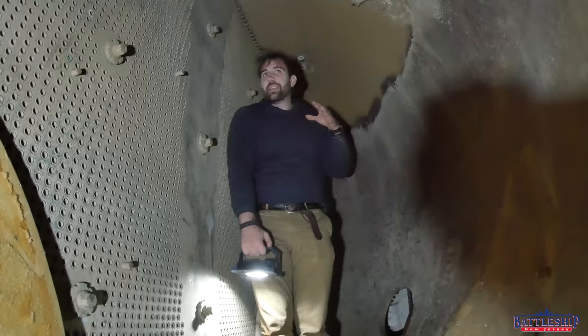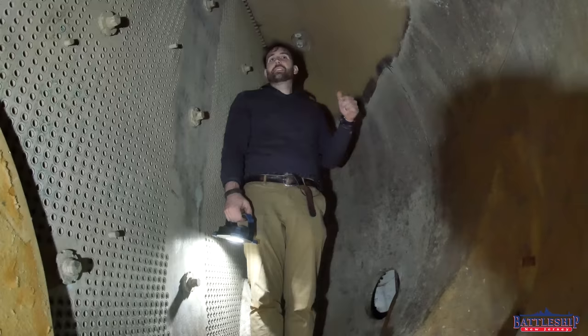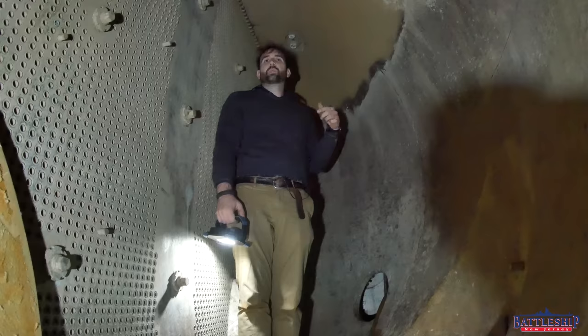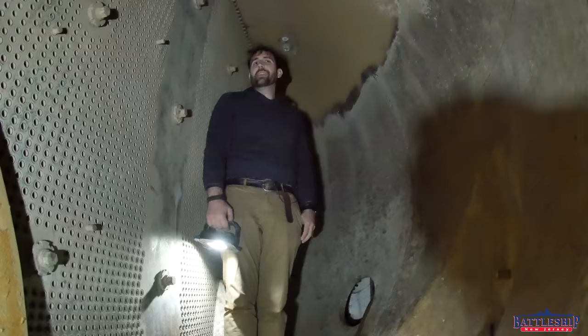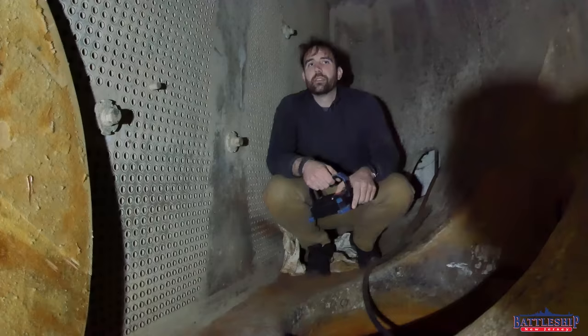Here we are inside one of the main condensers. Each of the turbine units has one, and there are four main engines. This happens to be the one in engine room number three. We came here in particular because we've had leaks in this one in the past, so we inspect it pretty frequently. This is the only seawater leak we've ever found on the ship in the 20 years she's been in service. It's one of the reasons why the ship needs to go to dry dock.